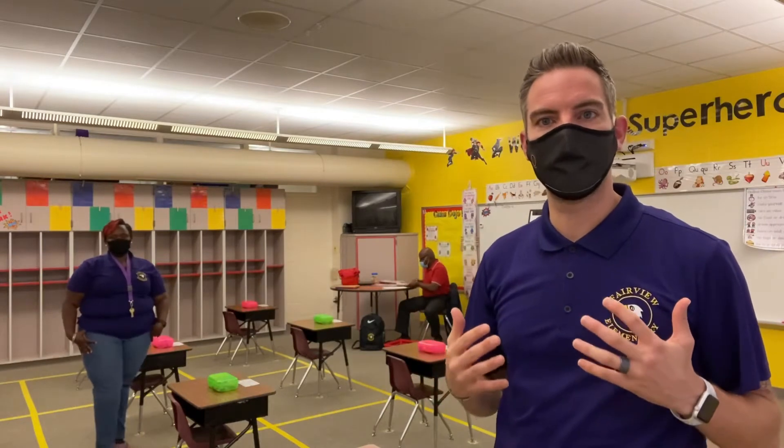Greetings, families. One of the things that we hear a lot about is what are the new classrooms going to look like with COVID-19 protocols, to make sure that we are staying up to date with state and health regulations, but also making sure that our kids are still accessing curriculum and having a great time in school.